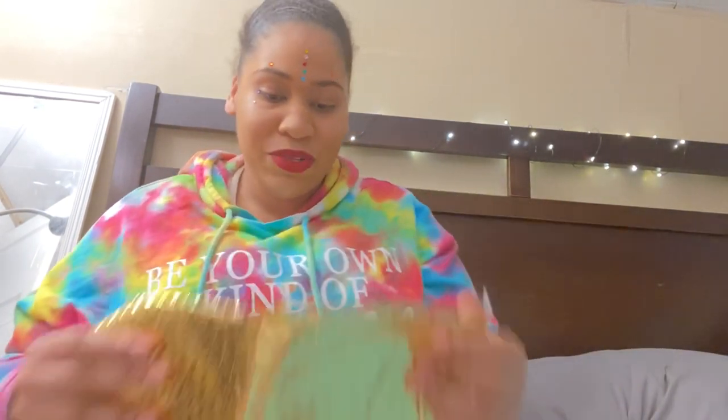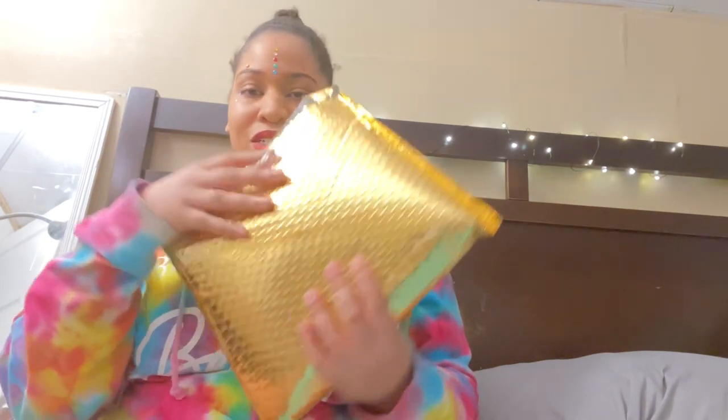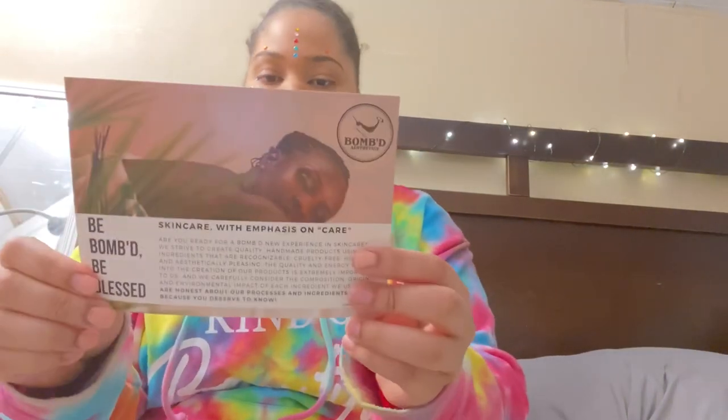Now into the main part of the video — I ordered from a company called Bomb Aesthetics. I've seen a lot of good reviews about them and wanted to try it out. I definitely plan on sticking to local companies and supporting those with good products. I love the packaging — it's pretty. They sent a card that says 'Be Bomb, Be Blessed,' with some information about the company on the back.